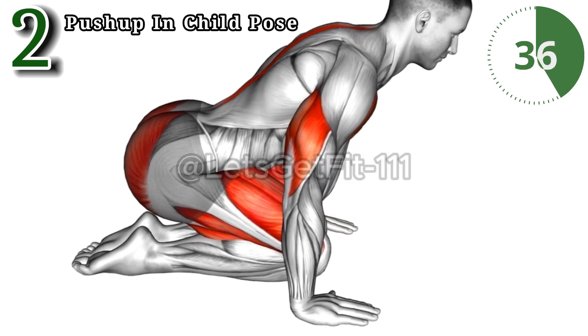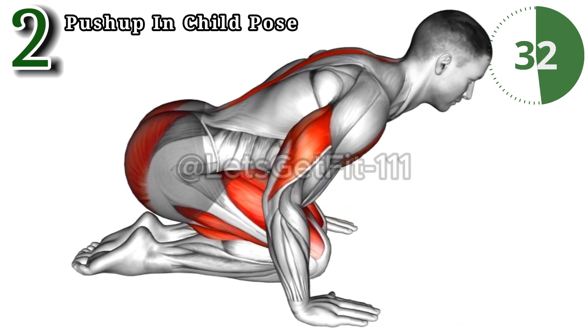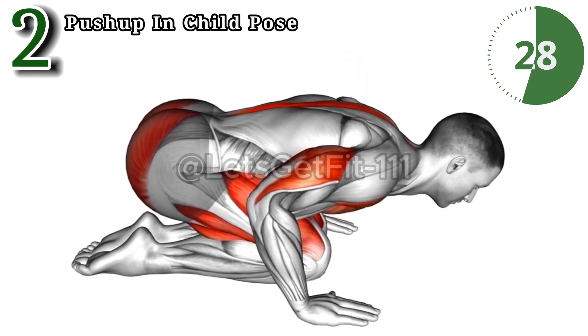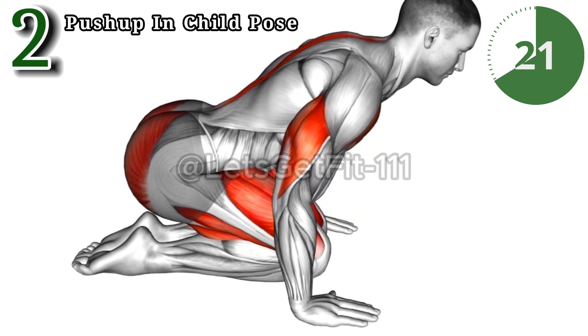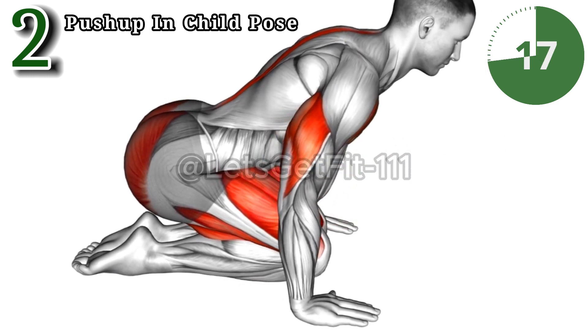Elevate your workout with the push-up in child pose, a dynamic blend of strength and flexibility. Engaging the chest, shoulders, and triceps with precision, it amplifies upper body endurance. Experience the unique advantage of this exercise sculpting a resilient upper body and fostering a harmonious balance of strength and flexibility.